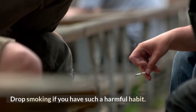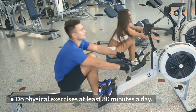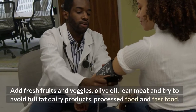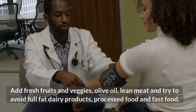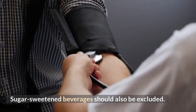Drop smoking if you have such a harmful habit. Do physical exercises at least 30 minutes a day. Make changes in your nutrition: add fresh fruits and vegetables, olive oil, and lean meat, and try to avoid full-fat dairy products, processed food, and fast food. Sugar-sweetened beverages should also be excluded.